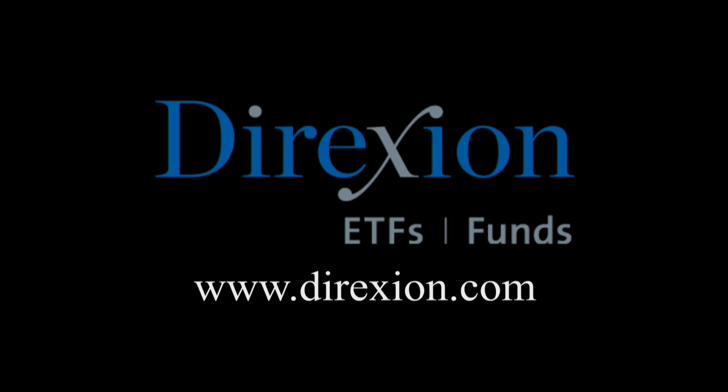Biotech is booming, but for how long? Whether you think the biotech bull has room to run or has run its course, trade LABU or LABD — Direxion's Daily S&P Biotech 3x Bull and Bear ETFs. Visit direxioninvestments.com slash biotech today. An investor should consider the investment objectives, risks, charges, and expenses carefully before investing. The prospectus and summary prospectus contain this and other information. The funds are designed to be utilized only by sophisticated investors, such as traders and active investors. Distributor Foresight Fund Services, LLC.